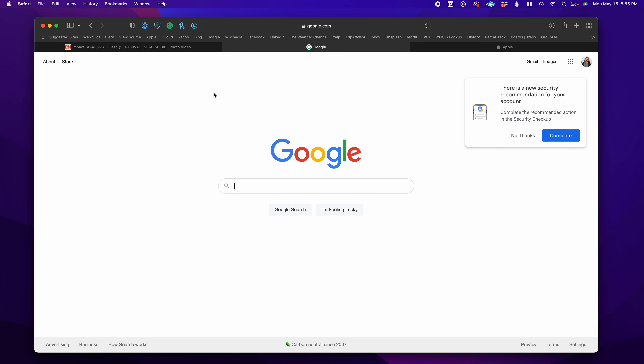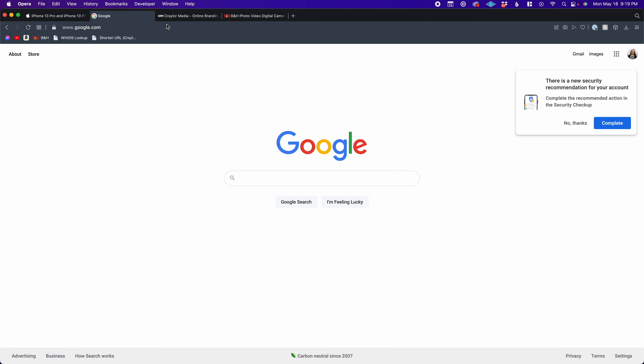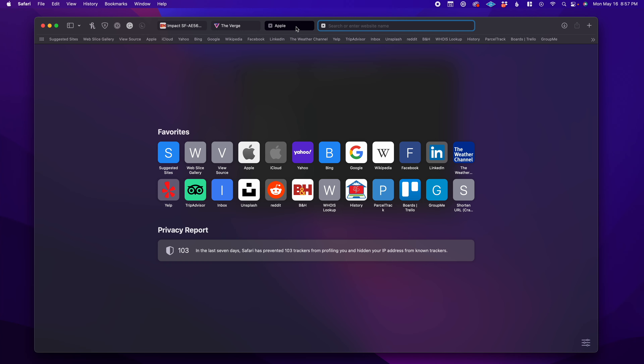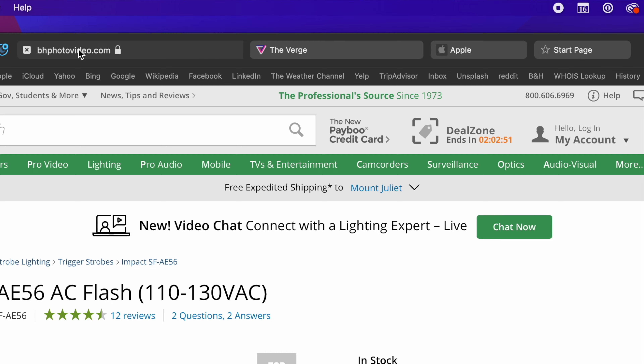I'm also not a big fan of the tabs being underneath the URL bar. This is something I just have to get used to — it's not the end of the world, but it's annoying when other browsers typically have the tabs above the URL bar. I did also try the compact mode in Safari, where the URL bar and other tabs are sort of put on the same line, and I didn't really care for it.